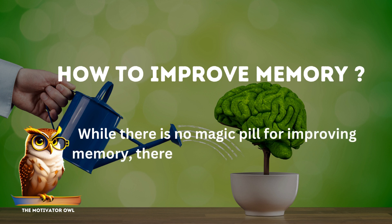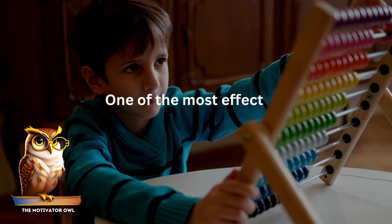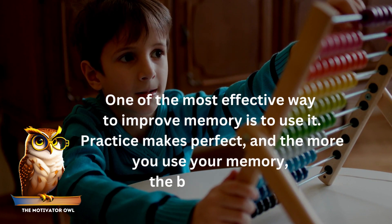How to improve memory? While there is no magic pill for improving memory, there are several evidence-based strategies that can help. One of the most effective ways to improve memory is to use it — practice makes perfect, and the more you use your memory, the better it gets.